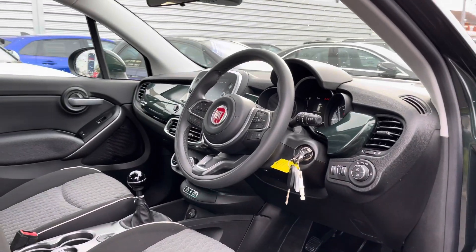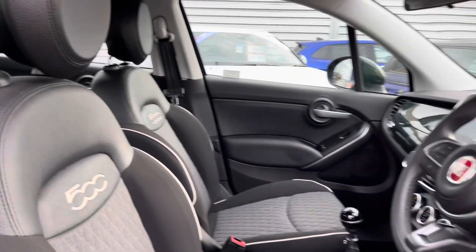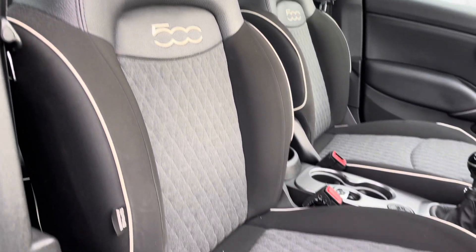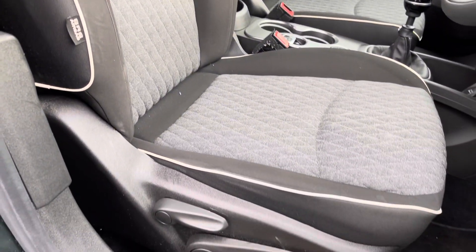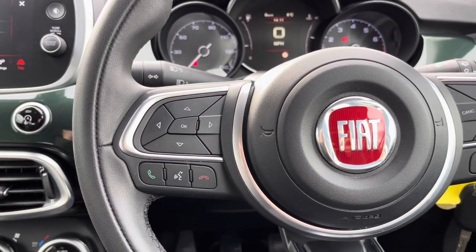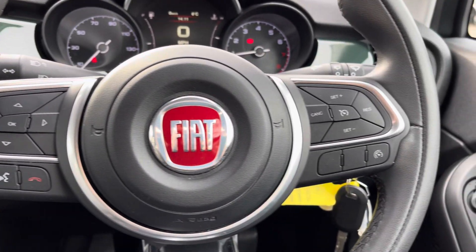Up front you have your leather-wrapped multi-function steering wheel. Moving around to your front seats, you do have plenty of adjustment in the driver's seat so you can easily find the perfect driving position and be sure you're comfortable behind the wheel. To the left of your steering wheel you've got controls for the display in the instrument cluster.